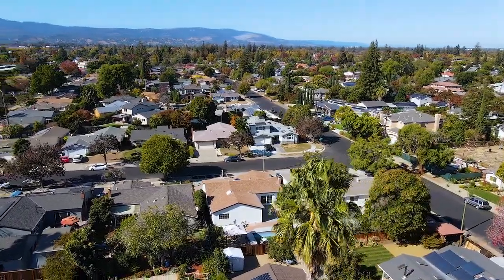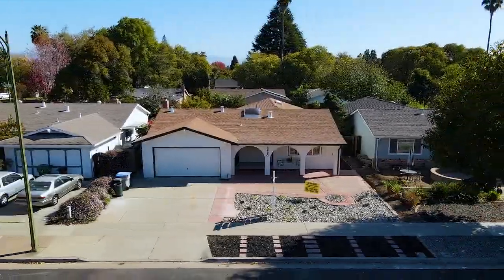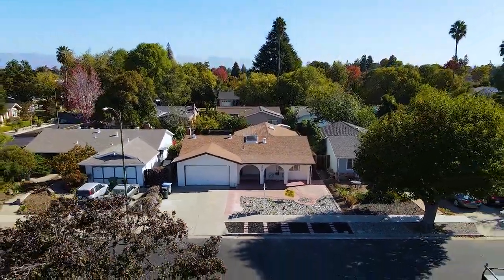Supermarkets, shops, dining options, schools, and amenities are all within easy reach, and you can be in the center of San Jose in under 15 minutes.